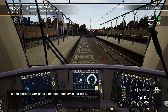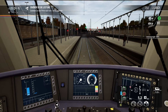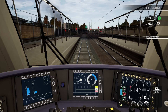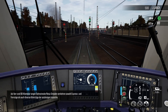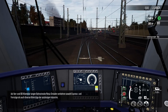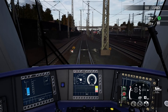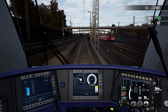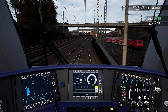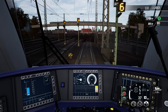Dieser Zug ist bereit für die Abfahrt. Schieben Sie den angegebenen Hebel vorwärts, um loszufahren. Auf der rund 80 Kilometer langen Bahnstrecke Riesa-Dresden verkehren sowohl Express- und Fernzüge als auch diverse Güterzüge der ansässigen Industrie.